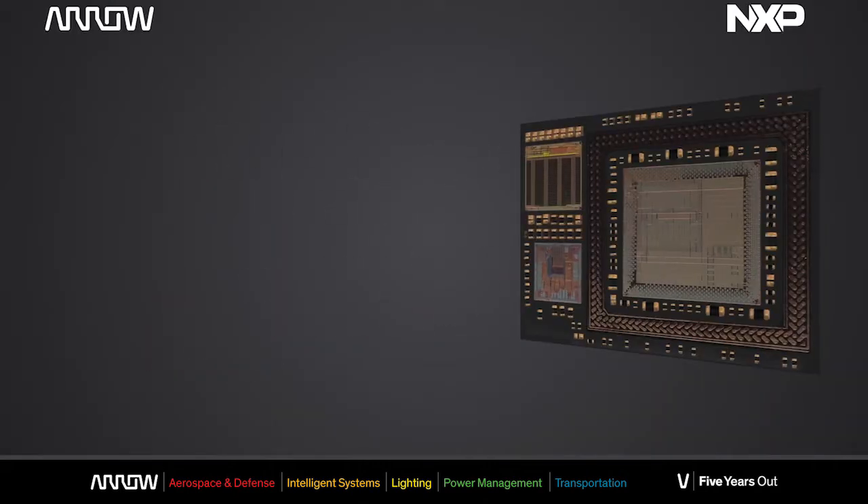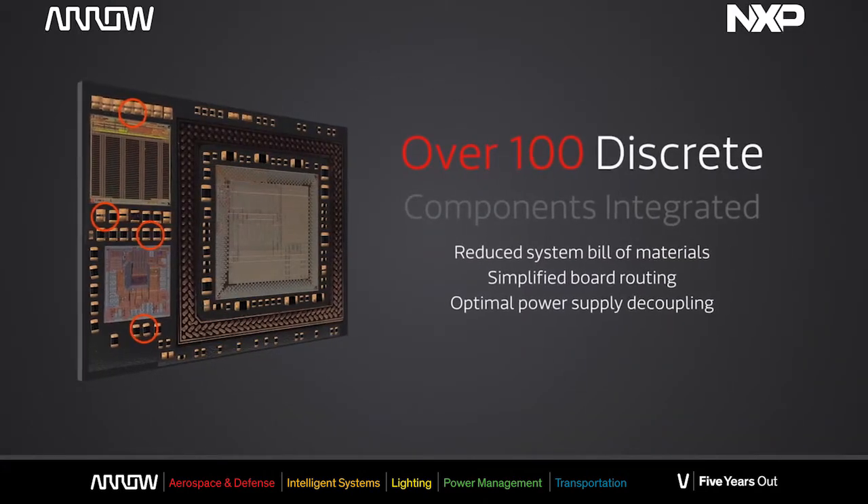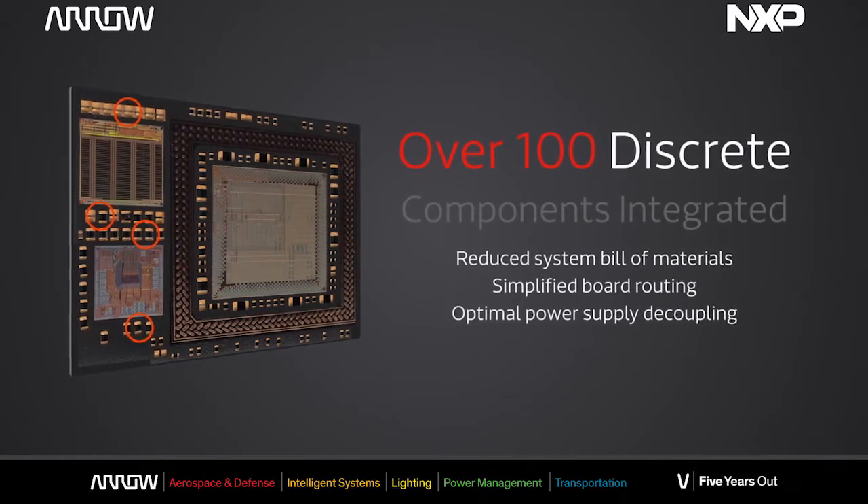and Aero takes care of the integration of the LPDDR on top of the i.MX6. The SCM is an extremely integrated solution since it integrates more than 100 passive components, the SPI NOR flash, and the power management device,